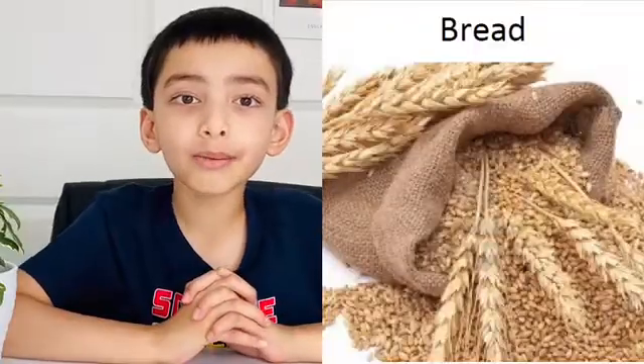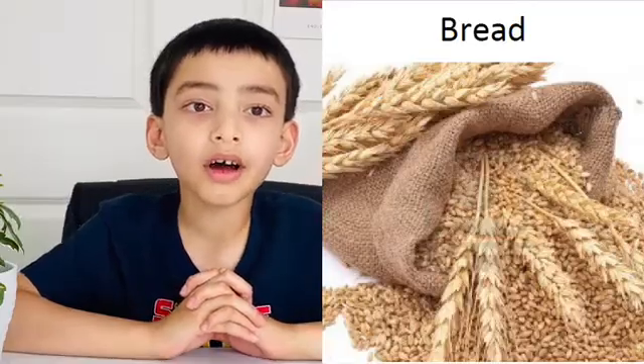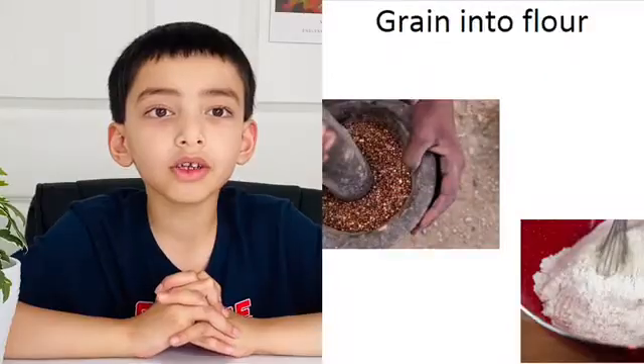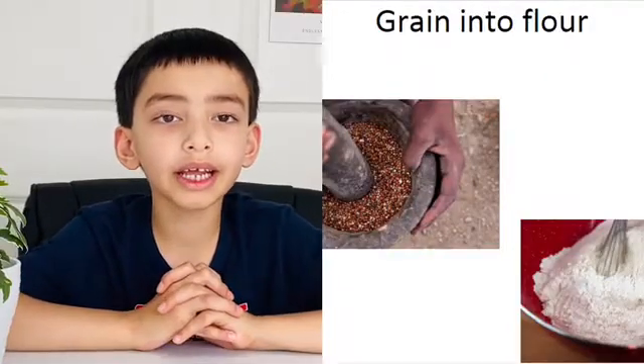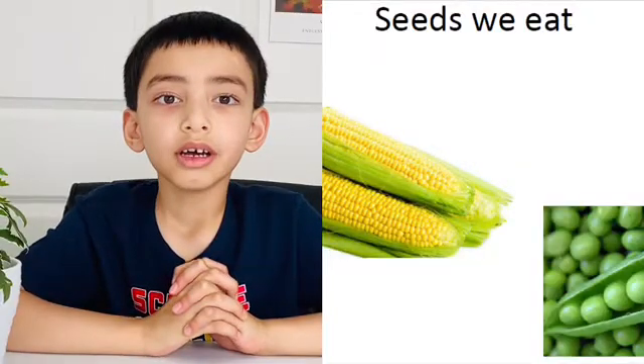Let's talk about bread. The bread is mostly made out of grains and all grains are plants' seeds. We use wheat grains to make flour by grinding the seeds of wheat plants. We eat seeds such as corn and peas.